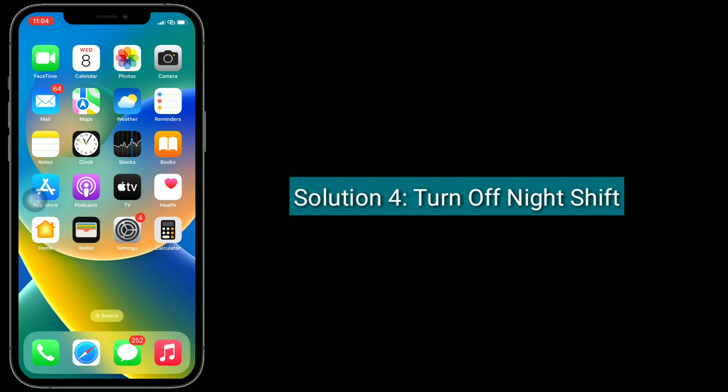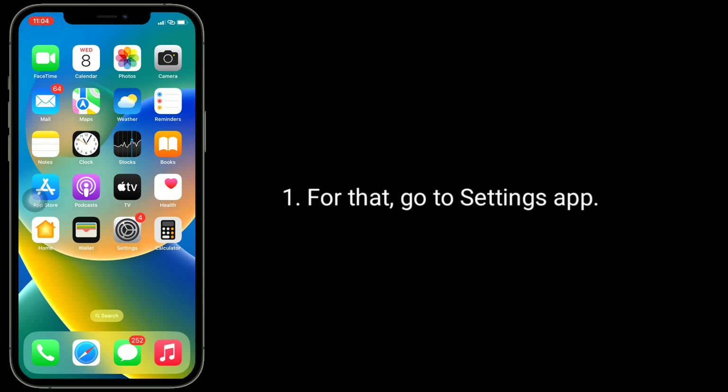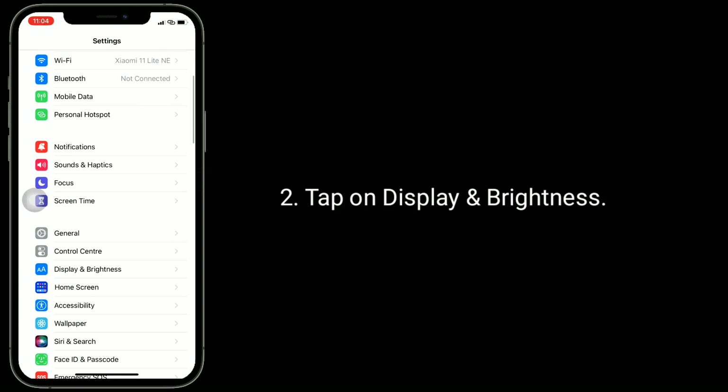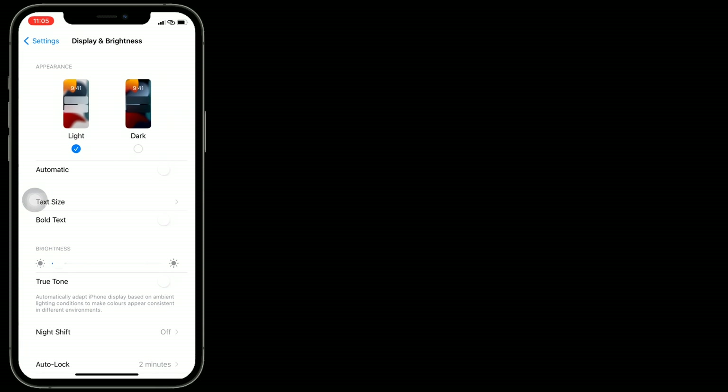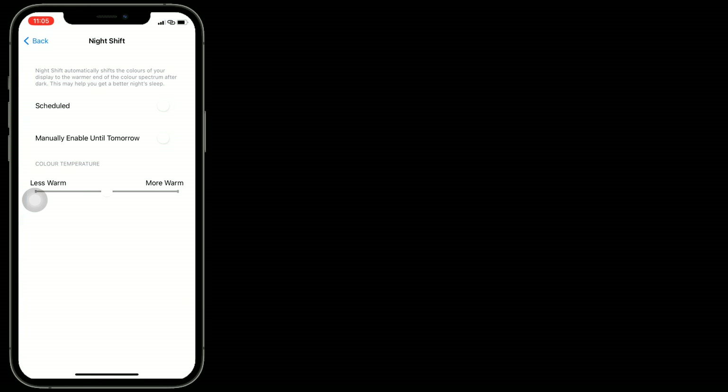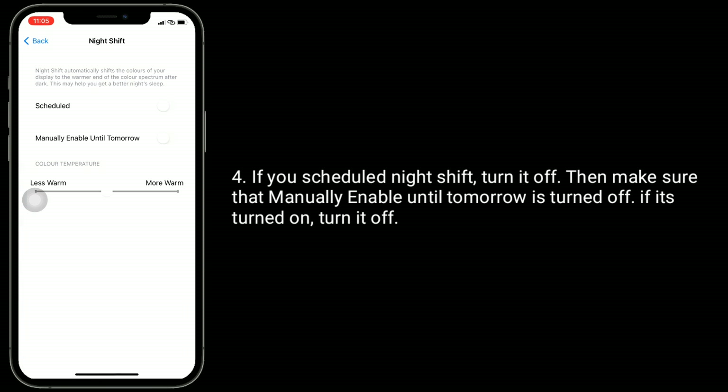The fourth solution is to turn off Night Shift. For that, go to the Settings app, tap on Display and Brightness, then tap on Night Shift. If you have Night Shift scheduled, turn it off. Then make sure that 'Manually Enable Until Tomorrow' is turned off — if it's turned on, turn it off.